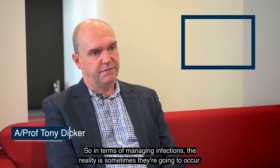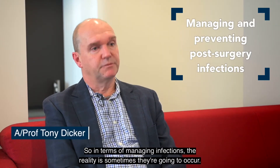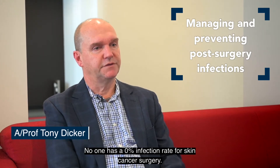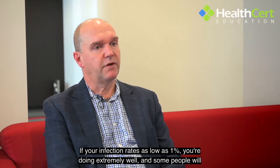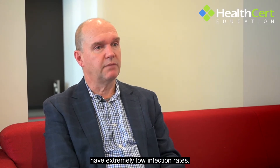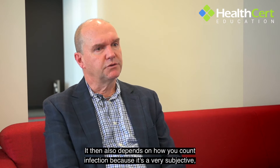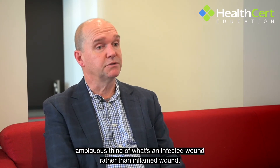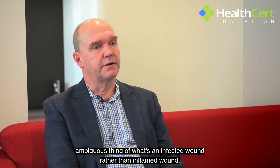In terms of managing infections, the reality is sometimes they're going to occur. No one has a 0% infection rate for skin cancer surgery. If your infection rate is as low as 1%, you're doing extremely well. It also depends on how you count infection, because it's a very subjective, ambiguous thing — what's an infected wound rather than an inflamed wound.